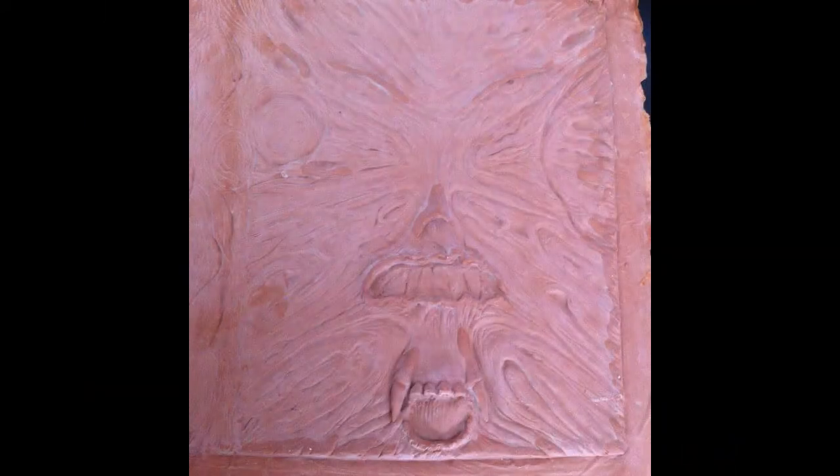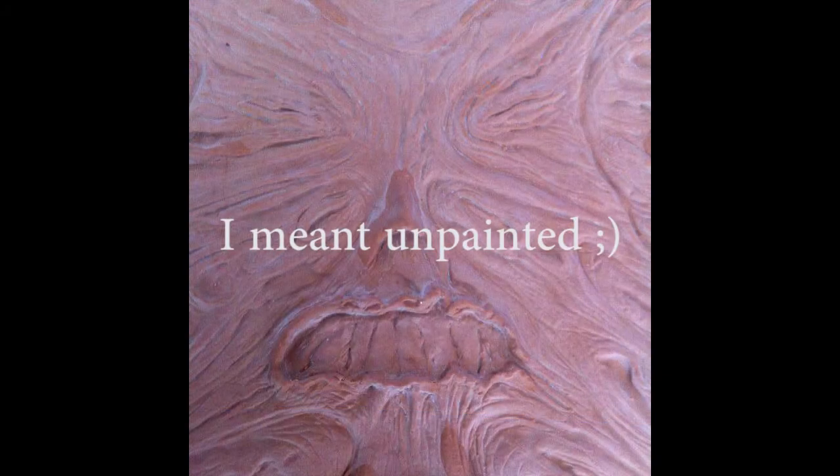For you Evil Dead fans, there is also this: Necronomicon Ex Mortis. This is the skin of the book — both sides — and it is absolutely beautiful. It's pre-painted. You can do whatever you like, all you effects hounds out there, you can have at. Both of these are in the lot.